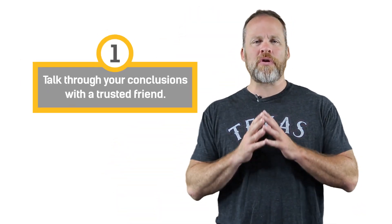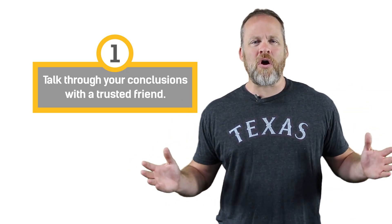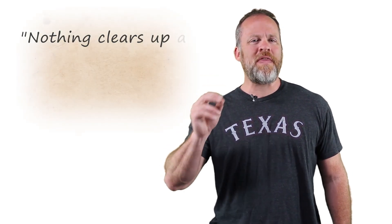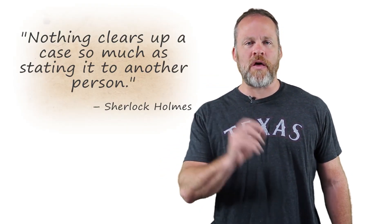Number one: talk through your conclusions with a trusted person. Who did Sherlock Holmes always have by his side? Well, that's elementary, my dear Watson. Watson was always there and Sherlock Holmes would talk with him and bounce ideas off of him. That was such a critical tool in Sherlock Holmes coming to his deductions. Sherlock Holmes once said, nothing clears up a case so much as stating it to another person.